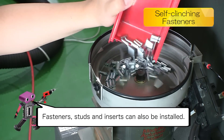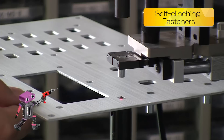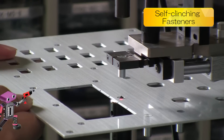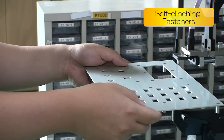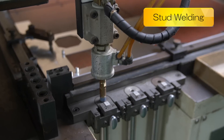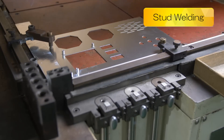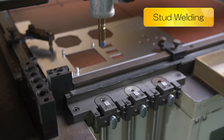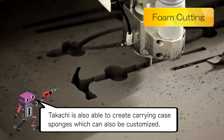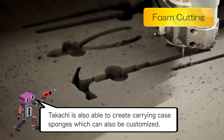Fasteners, studs, and inserts can also be installed. Clenching fasteners and aluminum stud welding is also available. Tekachi is also able to create carrying case sponges, which can also be customized.